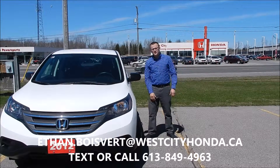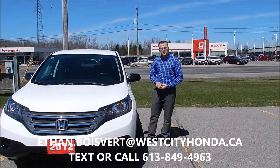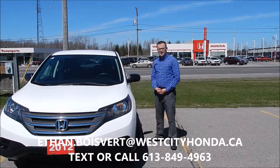Hey folks, Ethan Bollinger coming in from West City Honda in Valville, Ontario. We're going to give you a walk through on this 2012 Honda CR-V LX that we just got in our used inventory here at West City Honda.